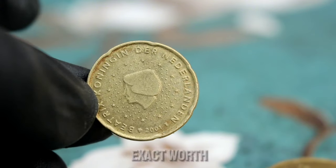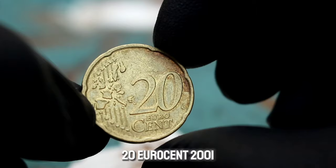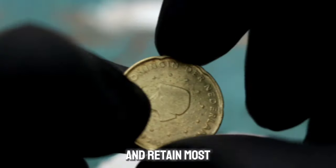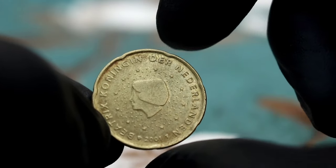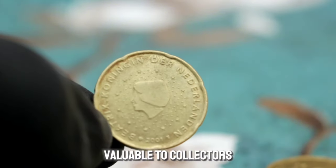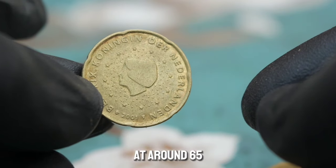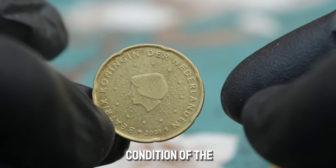Determining the value of the Beatrix 20 euro cent 2001 requires considering several factors. The condition of the coin is crucial — in very fine condition it should exhibit minimal wear and retain most of its original luster. The rarity of the coin also plays a significant role, as coins minted in smaller quantities or with specific features may be more valuable. Market analysis shows this coin in very fine condition can be valued at around $65,000, though this value can fluctuate based on demand and overall condition.